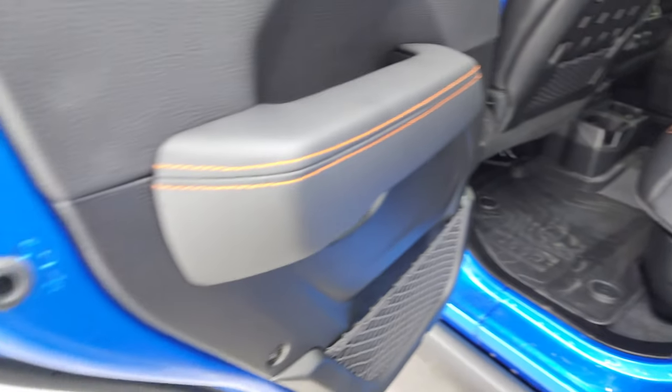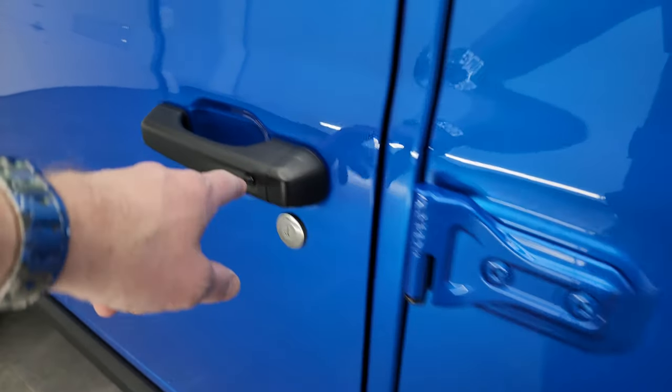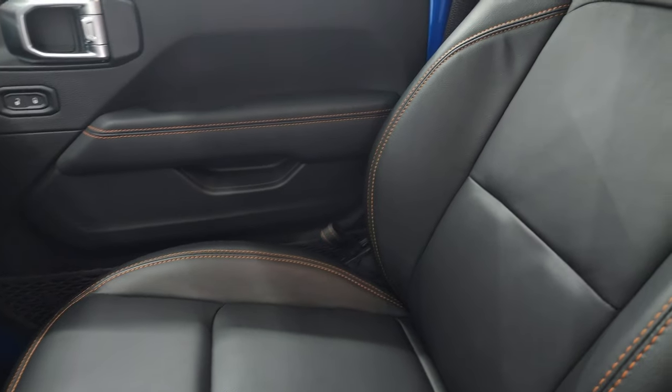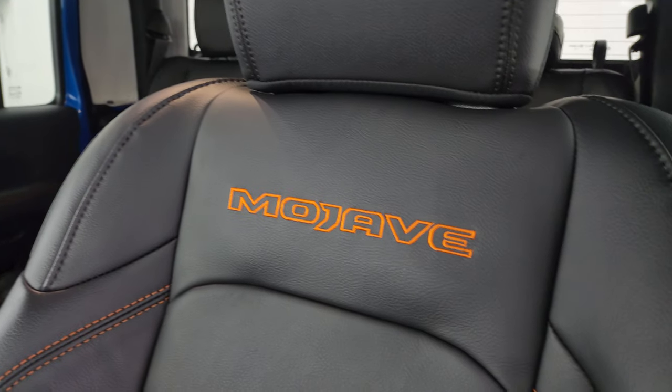Child safety locks on the back doors, and the inside and bottoms of the doors all look really good. Enter-and-Go system — just have to have the key fob in your pocket up front. You get the black leather bucket seats — no rips, no tears. Up front you get 'Mojave' stitched into the backrest with that orange stitching. Looks really good.